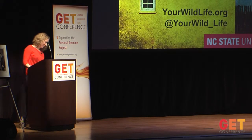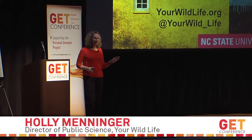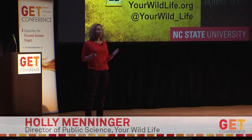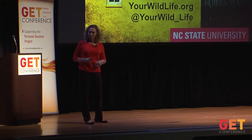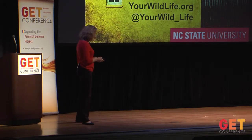I direct a public science program called Your Wildlife and we're interested in engaging the public in appreciating and exploring the biodiversity in their daily lives — whether that's the microbes that live in their belly button, or the arthropods in their homes and their backyards.